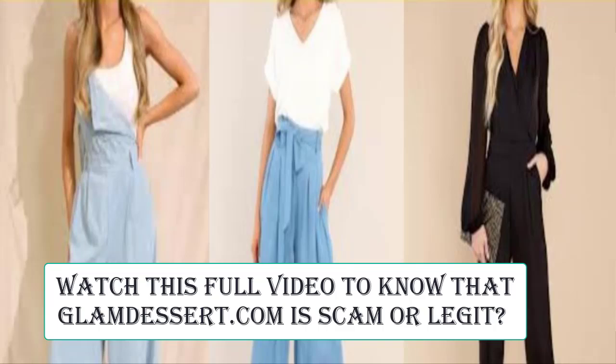Now we will talk about the legitimacy factors with the help of which you can judge whether this website is legit or a scam. This website is secured by the HTTPS protocol and SSL integration to keep details and transactions safe, which is a good sign.